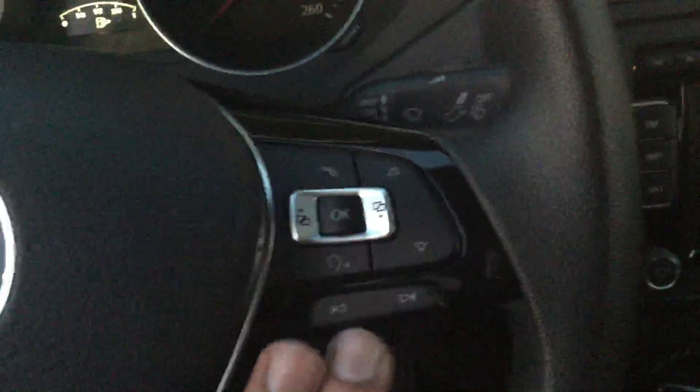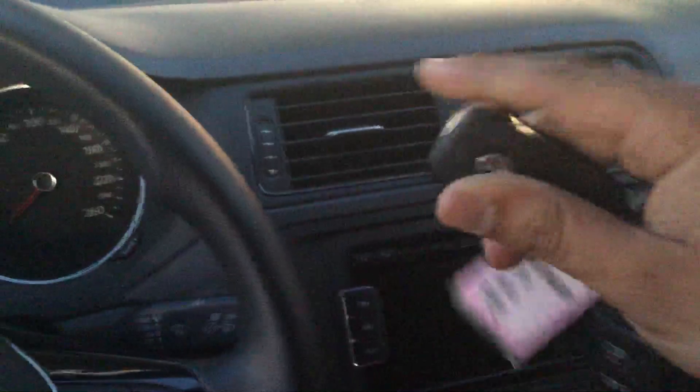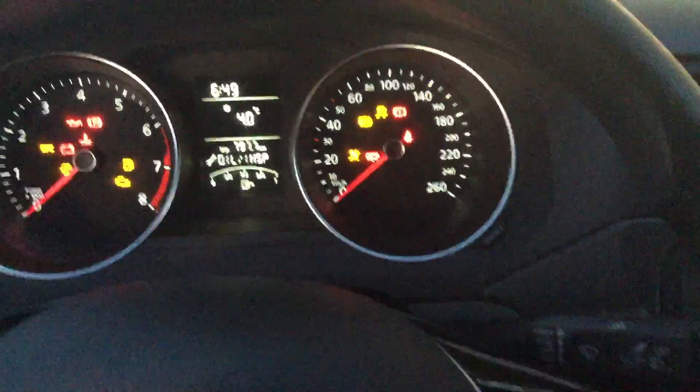You have all your cruise control and other options, and your multimedia options right here. This is how it looks from inside. Great thing — you get two keys. Just going to fire this thing up. You get a manual transmission.